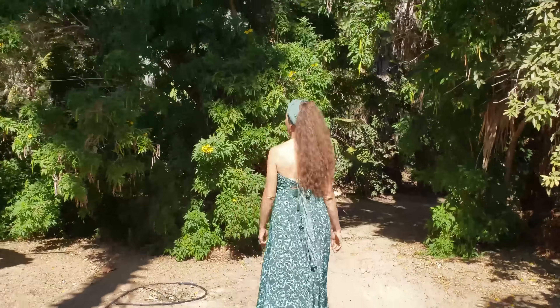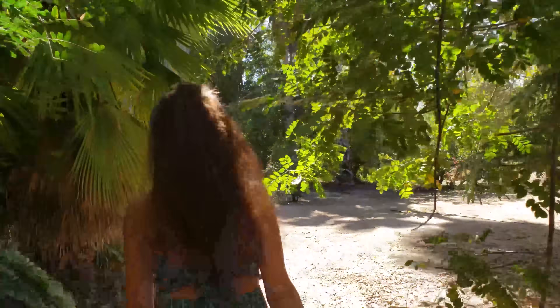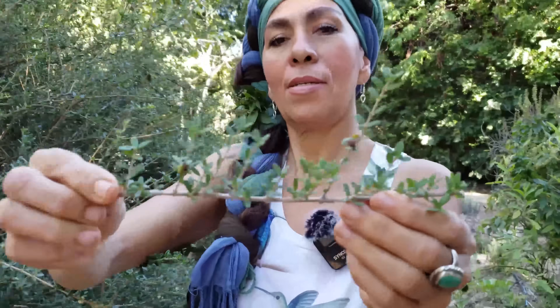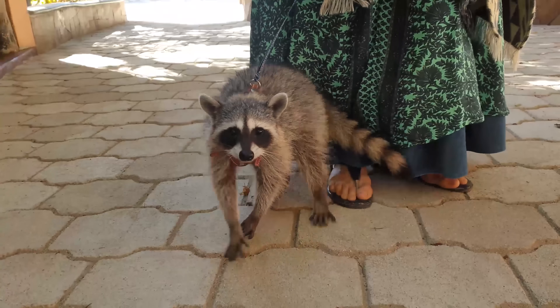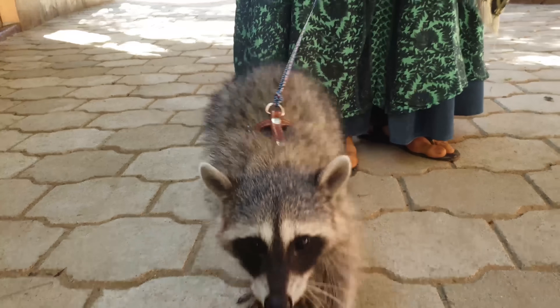In part two, we'll be diving deeper and taking a tour through the forest with Kitsia. We'll also be learning about the water and irrigation system, how the forest coped with 10 hurricanes, and seeing more of their adorable yet cheeky raccoon. Make sure you're subscribed for that.